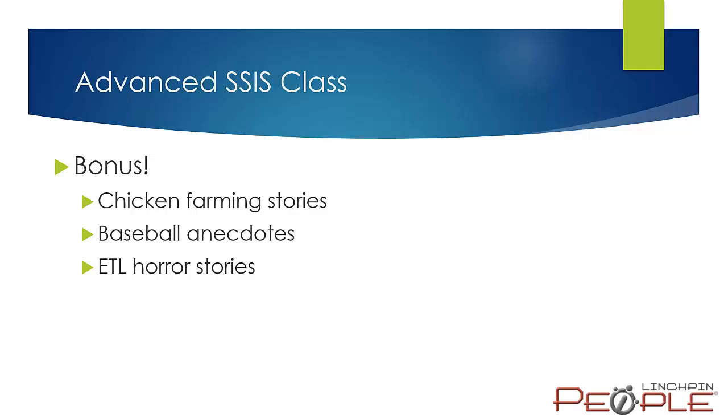We might have some bonus material as well. There may be some chicken farming stories — Andy has actually done some chicken farming in the past. I'm a big baseball guy so I'll probably have some baseball stories. We'll certainly have a lot of horror stories — things we've found, many discovered the hard way. Hopefully you can avoid some of the mistakes that we've made in the past.